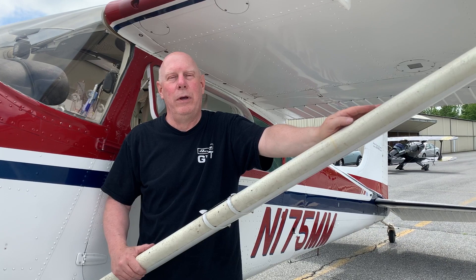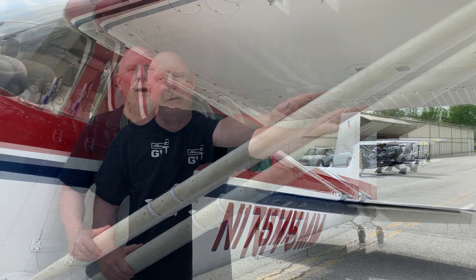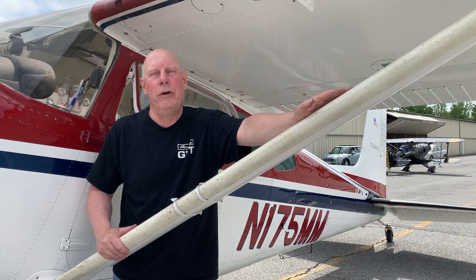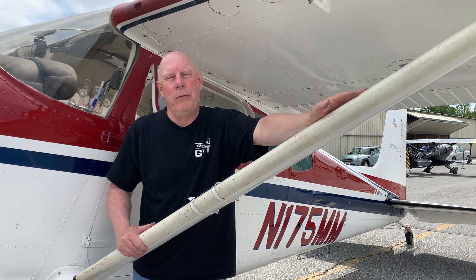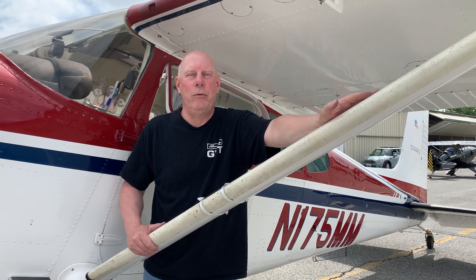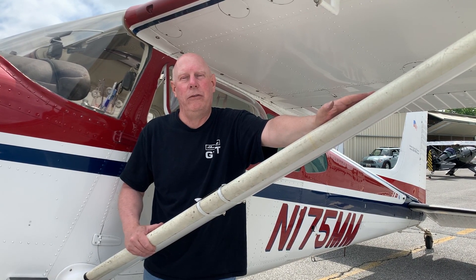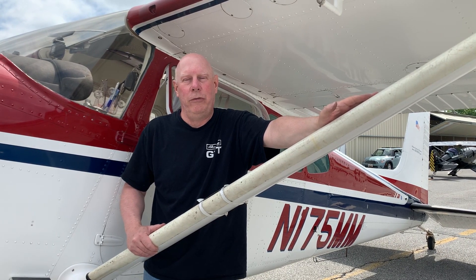The new program we have for you is a non-owner program called Stargate. The Stargate app allows you to buy insurance by the month, by six months, by 12 months — however you want to make your insurance. You direct it however you want. The good news is if you're connected to the Cloud Ahoy app, you can actually earn some discounts on your non-owner insurance as well.